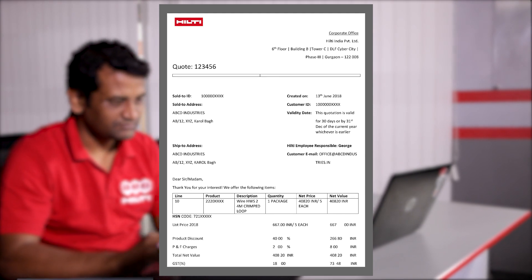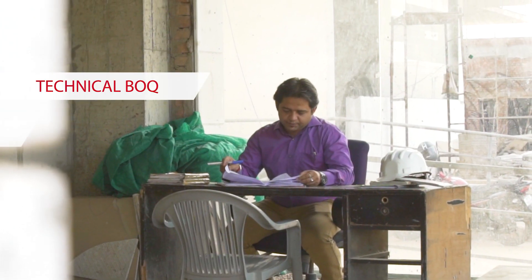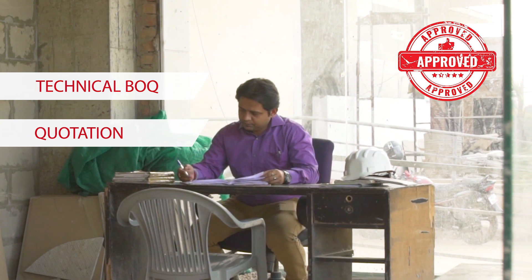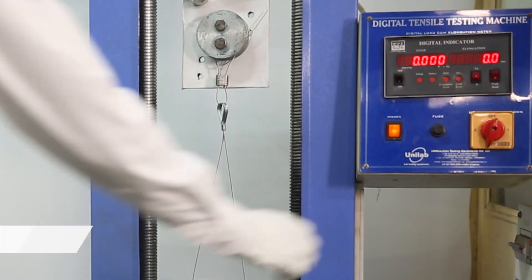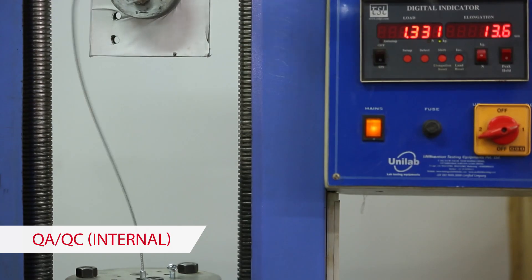The detailed technical submittal and commercial BOQ are then sent to the customer along with an item-wise quotation. The customer approves the quotation and places an order based on the commercial BOQ. Once the order is punched into the system as per the quote approved at a specific DC location, proper testing of the product is done.